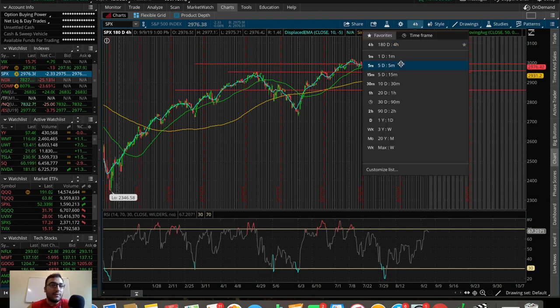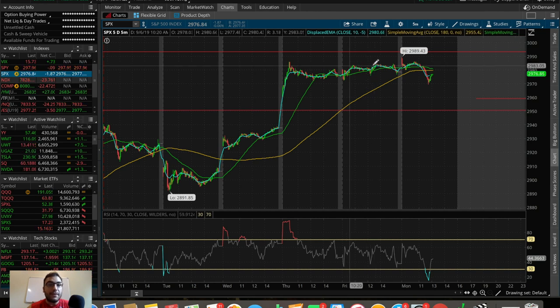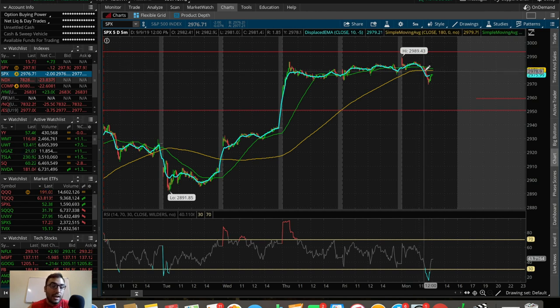Zooming into the five-day five-minute chart, the 2990 level is extremely prominent — it's been very difficult to break out of over the past three trading days. On September 5th we gapped up to 2985 and sold off, failing to break out. The next day we retested 2985–2990 twice and failed again. Today we gapped up to 2990, got rejected, retested it, got rejected again, and now we're dumping aggressively heading into the latter half of the session on September 9th, 2019.